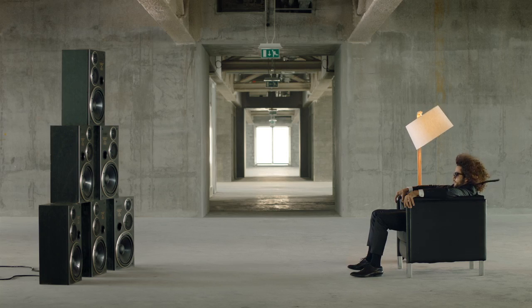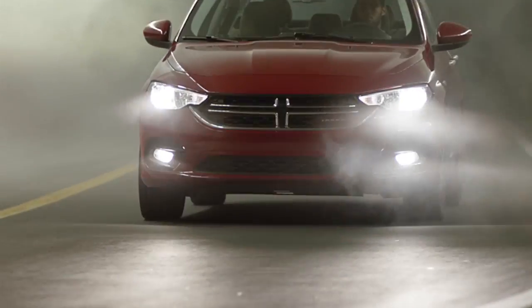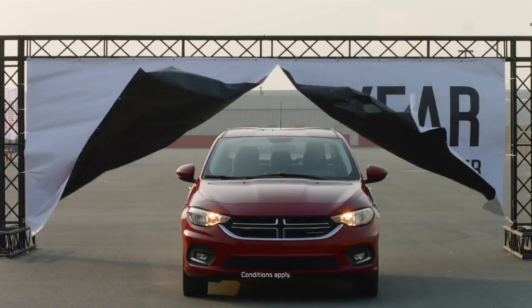Add six speakers with a 221-watt amplifier. And directional fog lamps. Give it an unbeatable warranty.